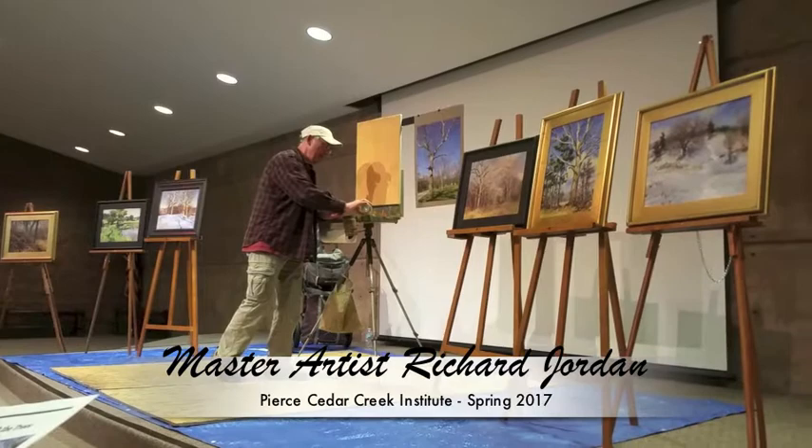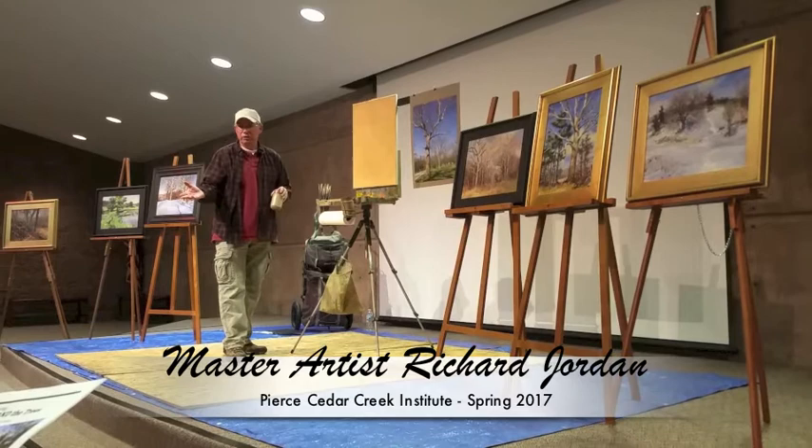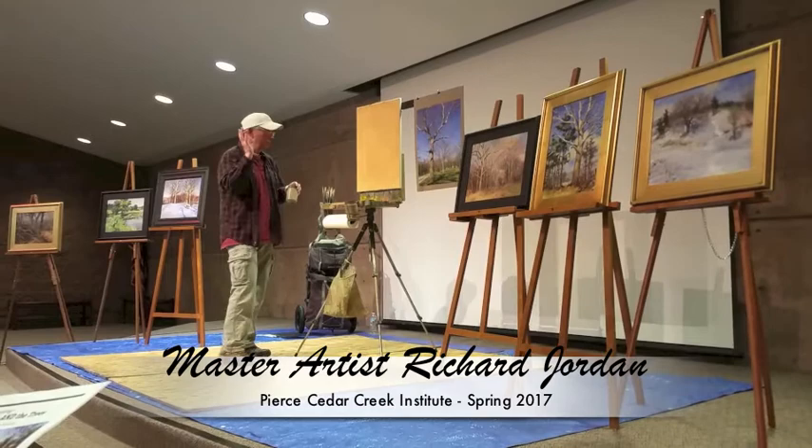One thing I want to mention is the way that I paint is not necessarily correct, but it's what works for me. I go about it my way, and that kind of just happens probably for everybody. They find their own place to go, where they create their thing.